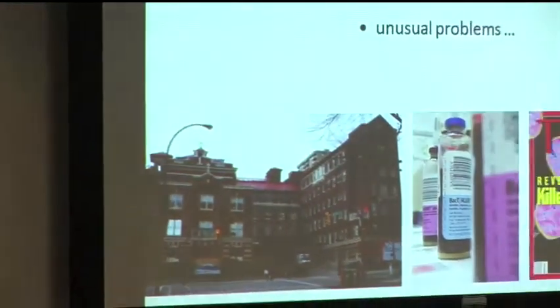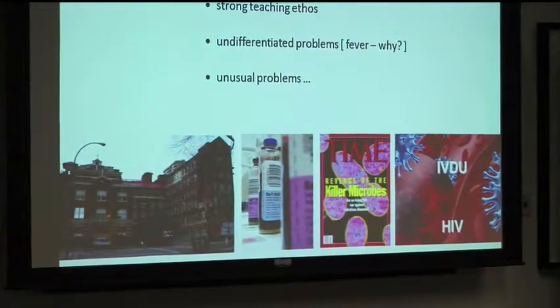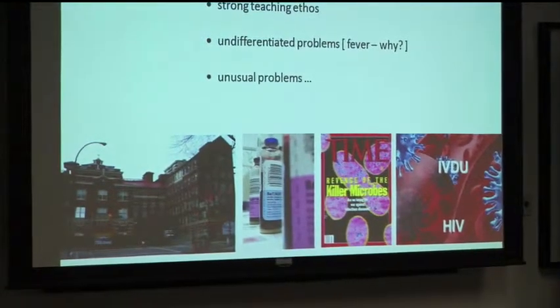I include the cover of Time magazine here talking about killer microbes, because something I thought was really striking in North America — and hadn't noticed so much in the UK — is the massive antimicrobial resistance, which in some cases was terrifying, leaving quite few therapeutic options for some patients.